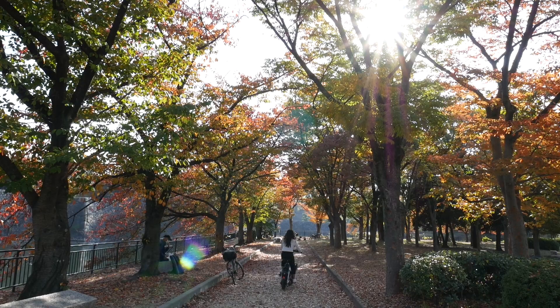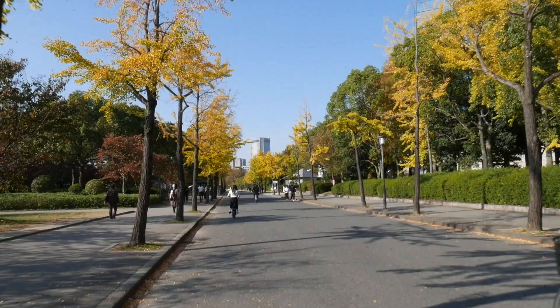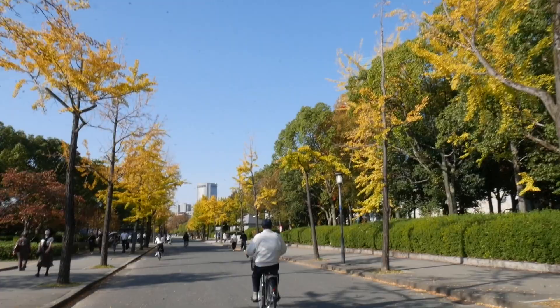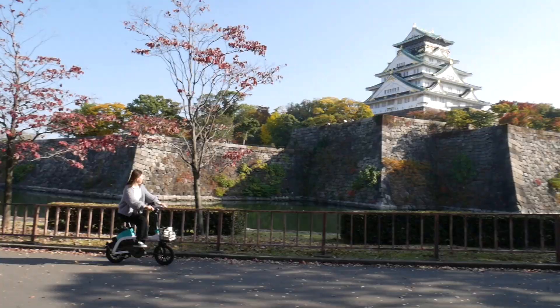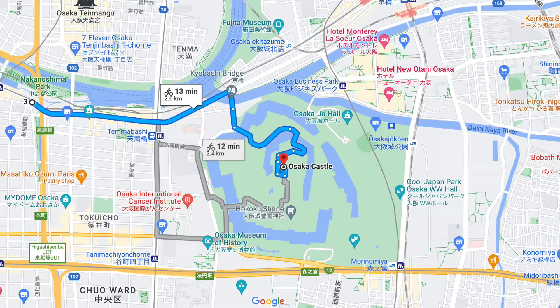That's Osaka Castle right there. I would definitely recommend cycling through Osaka Castle — it was so beautiful. If you go in spring you get to see the cherry blossoms, and if you go in autumn like we did at the end of November, you get to see the autumn foliage.